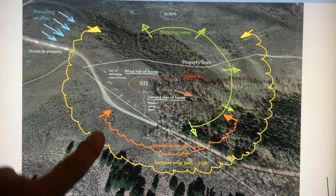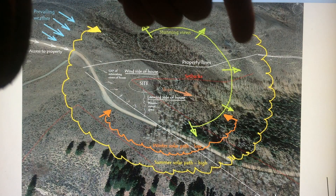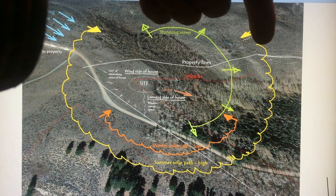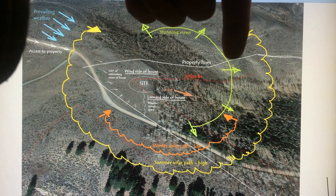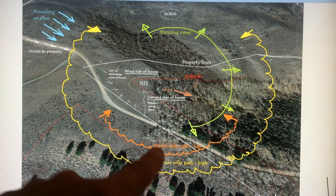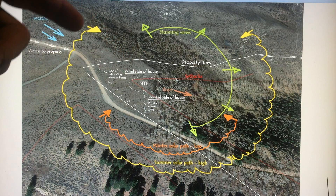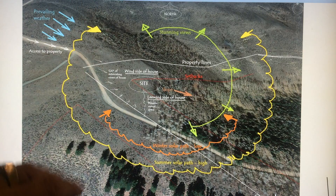Southeast and southwest in winter. Completely different in the summertime — the yellow is the solar path then. Sunrise way up in the northeast, then very high sun about 88 degrees at noon, and setting up in the northwest. Some nice sunsets in this area.